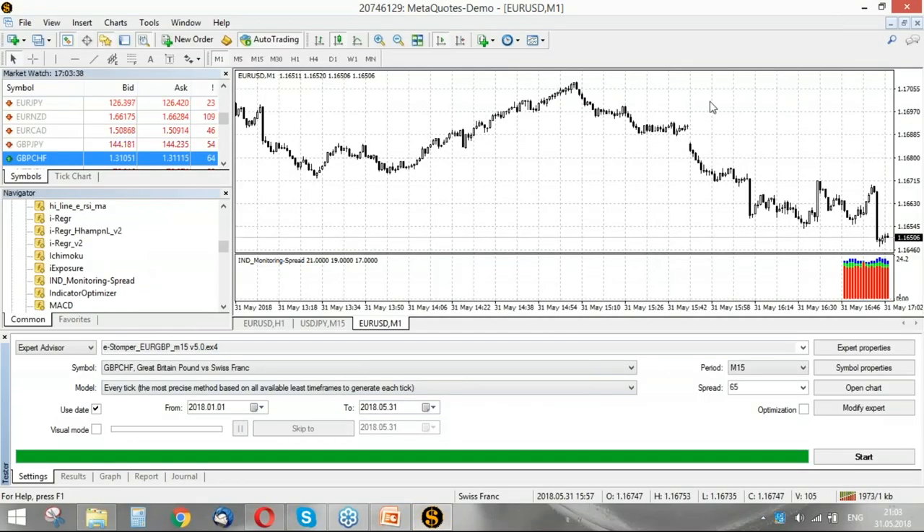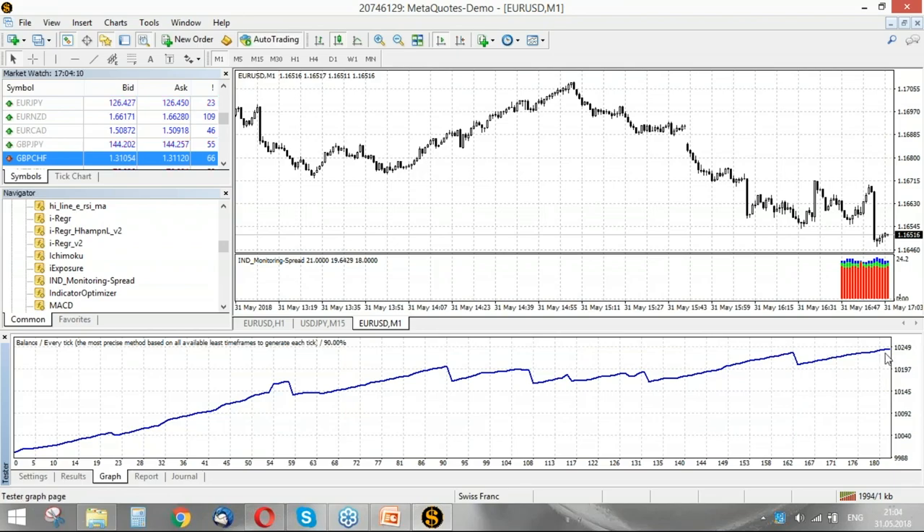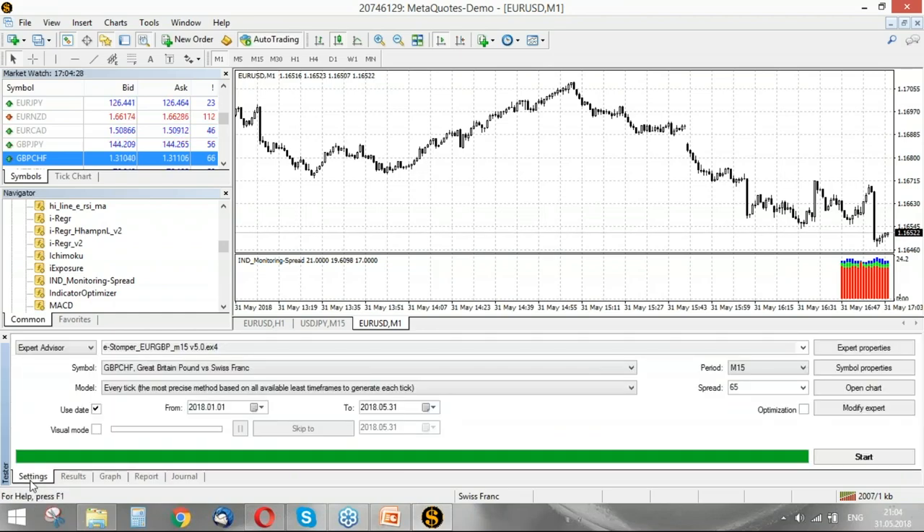I hope many of you watched my course on how to optimize expert advisors in MetaTrader 4. I provided you with an expert advisor called Stomper. Let's check how it worked this year from January to the end of May on British pound against Swiss franc. The total profit is around 250 dollars with a maximal drawdown of about 77 dollars — that's a good result. I also liked how it traded EURGBP.